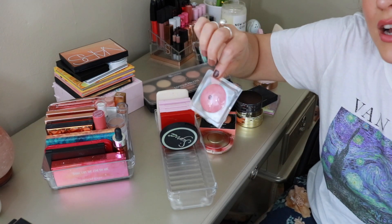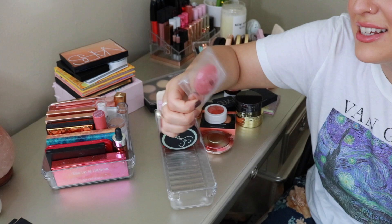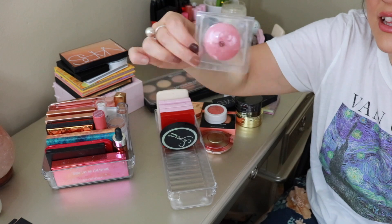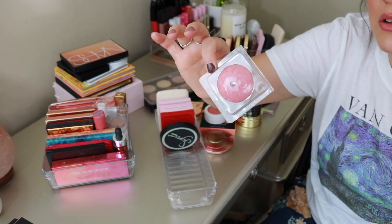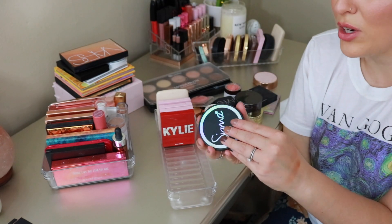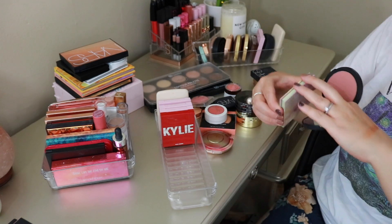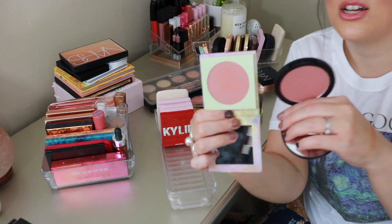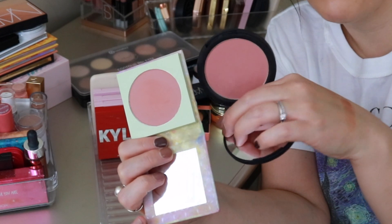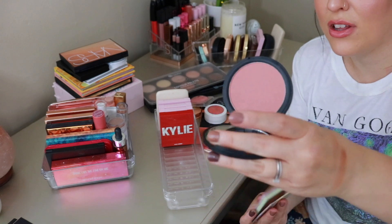The Il Makiage baked blush in the shade Bootylicious — another one where I wanted the compact but it was sold out in that shade. Gorgeous baked blush. From Sigma, this is the original Corde Rosa blush. It's extremely similar to the ColourPop Meteorite blush — they almost look exactly the same. This one's a little more rosy and a bit deeper in color, but they're almost identical. I love this blush.